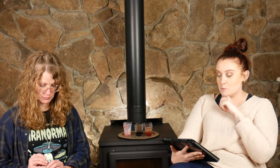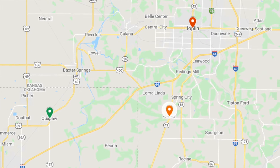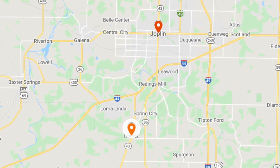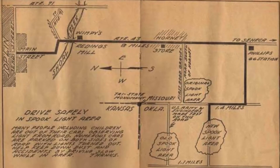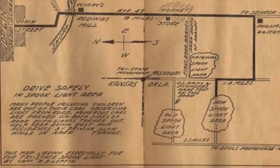Now, the history of the Hornet Spook Light: you might see it bobbing along dirt roads in northeast Oklahoma or southwest Missouri. The light is sometimes spotted near a small town called Quapaw, Oklahoma, but it's actually most often seen to the east, which is why it's been most often attached to the small town of Hornet, Missouri, just outside of Joplin. Most people have probably heard it referred to as the Joplin Spook Light.